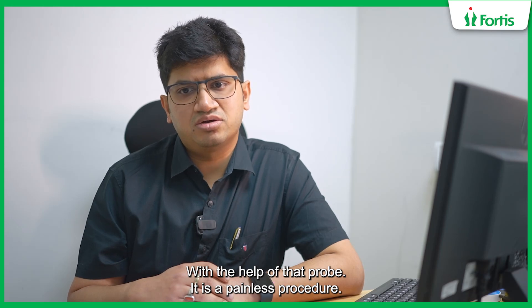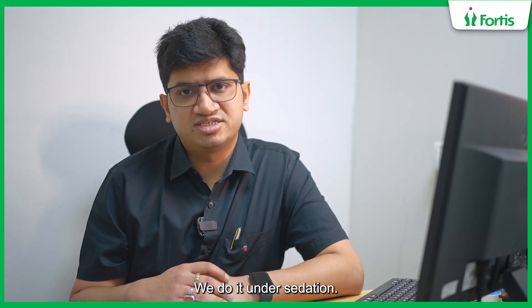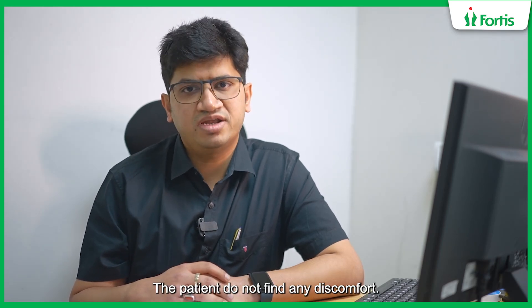It is a painless procedure. We do it under sedation. The patient does not find any discomfort.